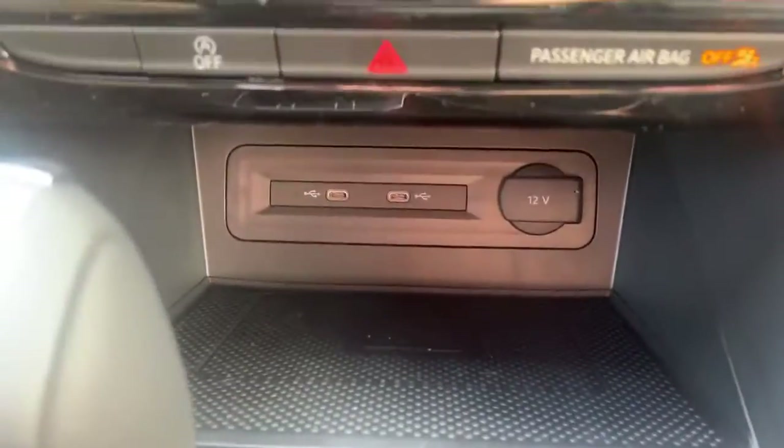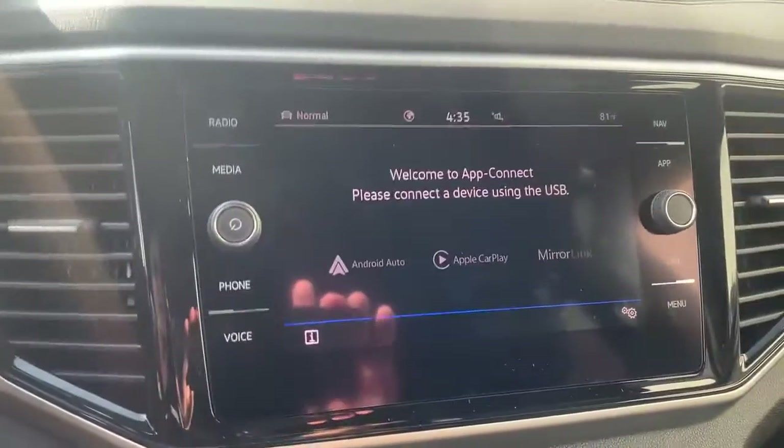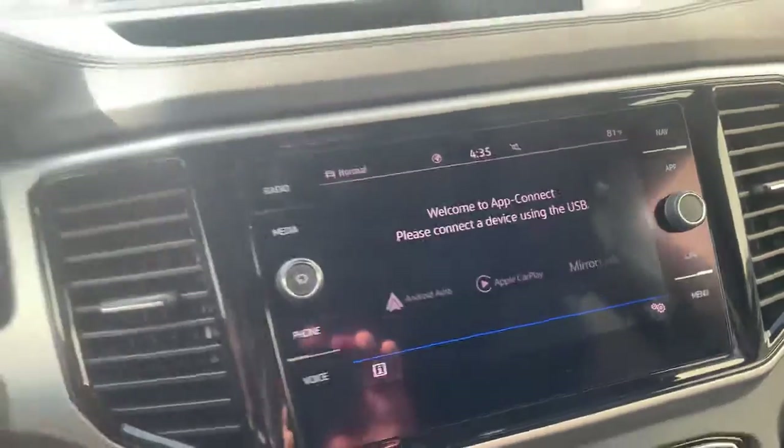There's a wireless charging port down here, and the connection to Apple CarPlay and Android Auto is now wireless as well. So a lot of really great features in here.